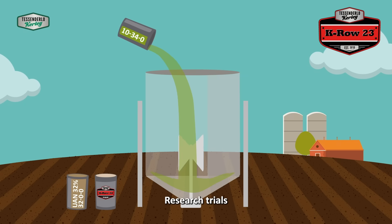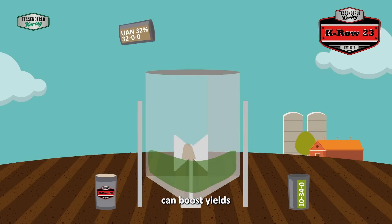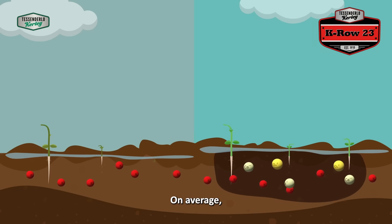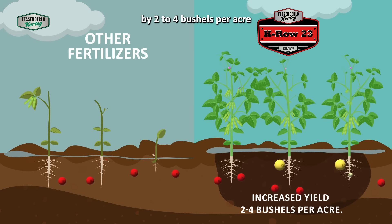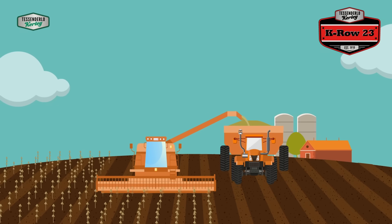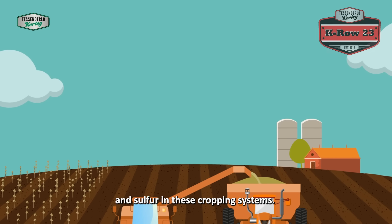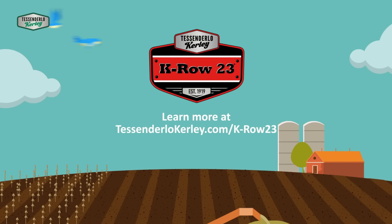Research trials have shown that adding K-Row 23 into your starter program can boost yields in both corn and soybean. On average, K-Row 23 increased soybean yield by 2 to 4 bushels per acre, and in some cases even more. This emphasizes the importance of and response to early applied potassium and sulfur in these cropping systems.